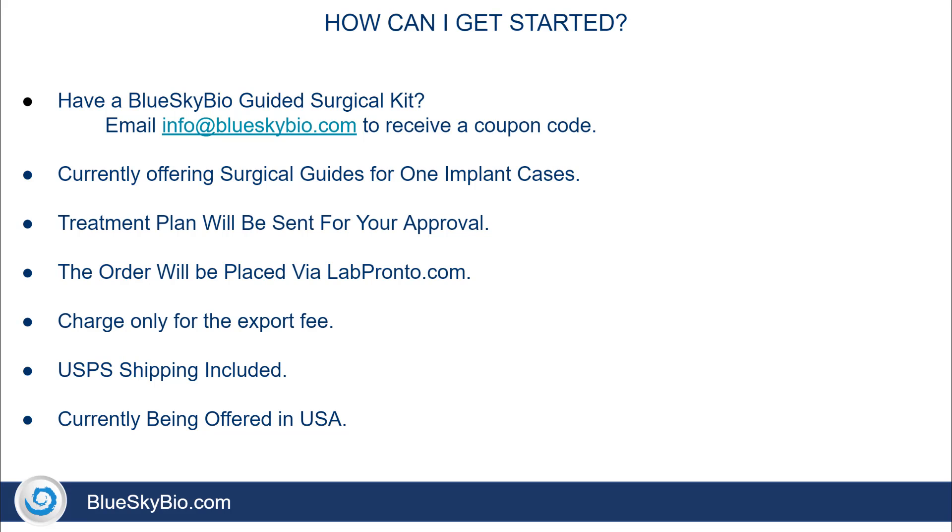We are currently offering free surgical guides for one implant cases. The treatment plan will be sent to you for your approval prior to manufacturing of the surgical guide. The order will be placed via Lab Pronto, and when you enter your coupon code, the cost for the digital treatment planning and for the surgical guide manufacturing will be deducted. You will be charged only for the export fee when placing your order.